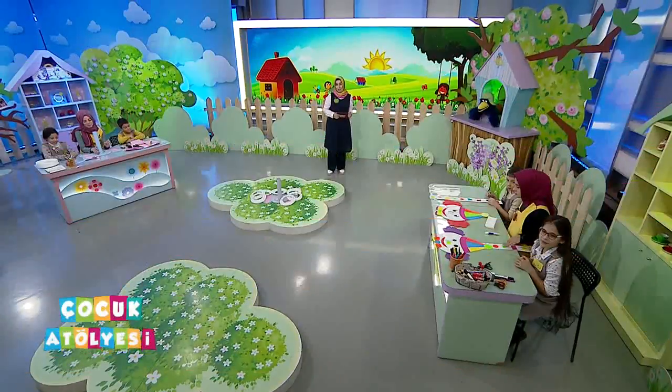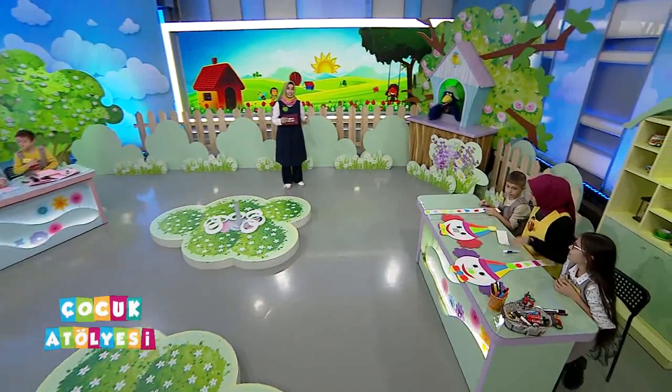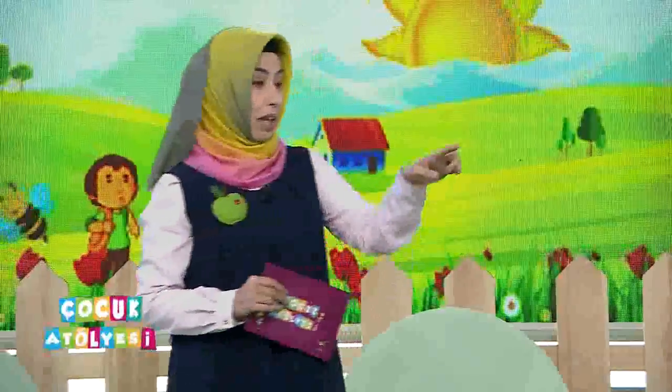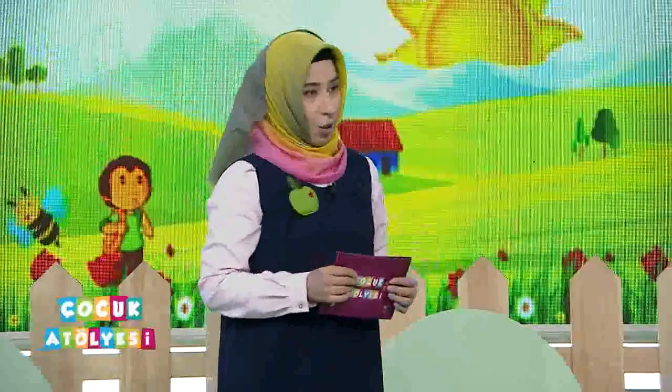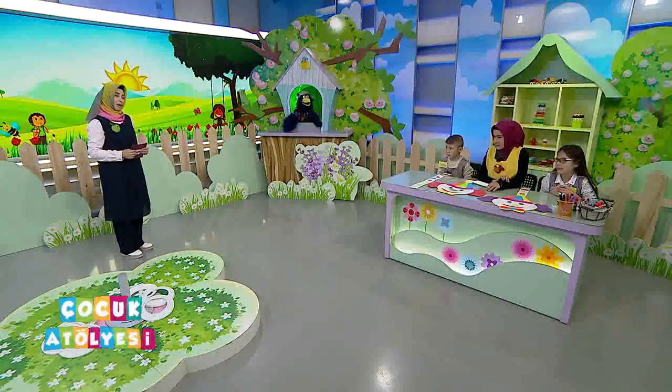Yarışmamızı tamamladık. Şimdi Merve öğretmenimizin yaptığı çalışmanın nasıl tamamlandığı hakkında birazcık bilgi alacağız. Programımızın sonlarına da yavaş yavaş yaklaşıyoruz Merve öğretmenim. Palyaçolar bitti ama son kısımları nasıl yaptınız? Özellikle şekillerin ve renklerin olduğu o uzun dikdörtgen parçayı nasıl hazırladınız?